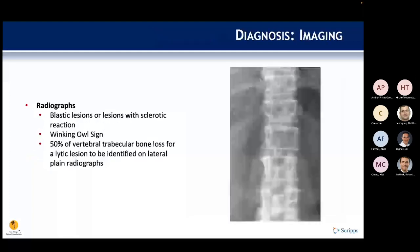On radiographs, blastic or lytic lesions or a mixture may be seen, but plain films are not sensitive — you need about 50 percent of vertebral trabecular bone loss for a lytic lesion to be identified on lateral radiographs. The classic OITE question is the winking owl sign, where destruction of one pedicle produces a characteristic image.